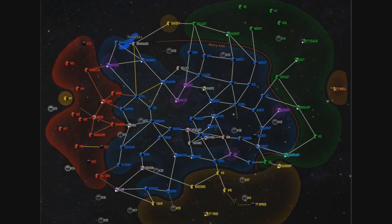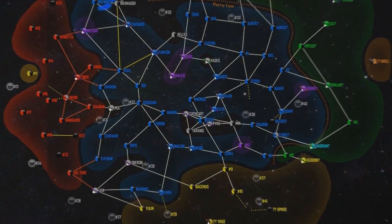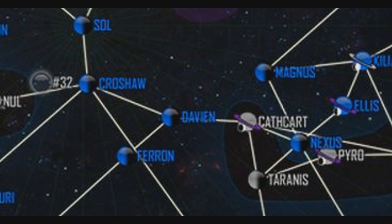Hello again everybody and welcome back to another episode of Star Charts. In this episode we're going to be talking about the Davian system located here in the UEE. The Davian system has three jump points: one leading to Khrusha, one leading to Cathart, and another one leading to Pharon.